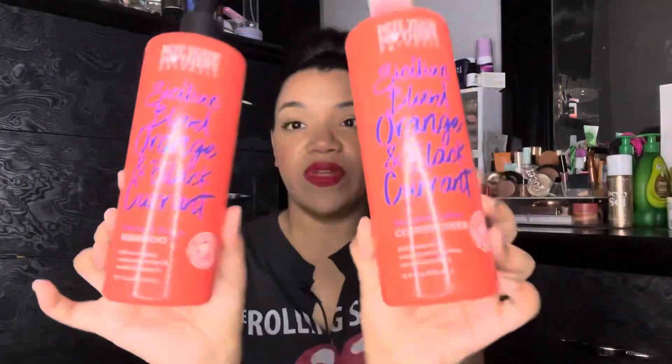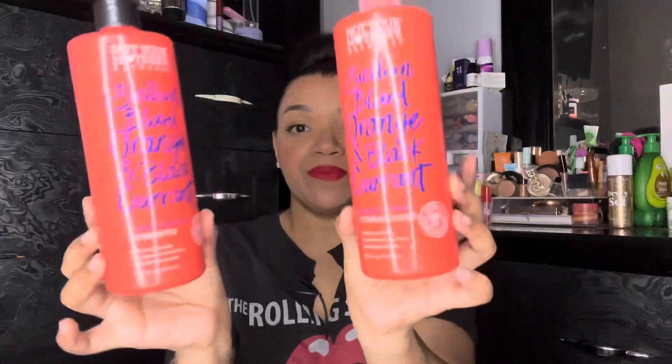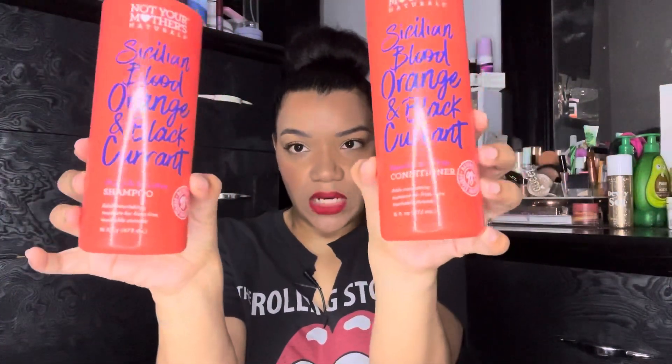This product is by Mother Naturals — it's a Sicilian Blood Orange and Black Currant shampoo and conditioner, supposed to smooth and soften the hair. I don't like this; I find it kind of dries my hair out. It's down to almost nothing on both bottles, and the kids and my husband will be washing it out so it will be done.